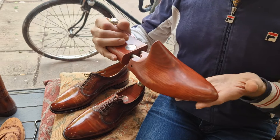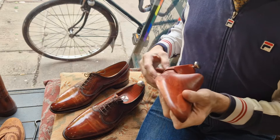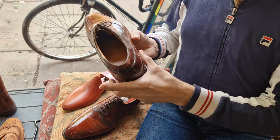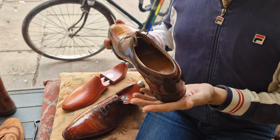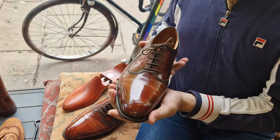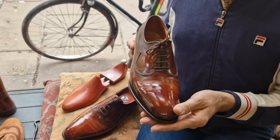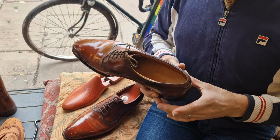Of course, they also come with the John Lobb wooden trees. What size are they marked at? 10 and a half E — that's UK. So that would be about 11 and a half E US, or about 44 to 45 EU, I believe.